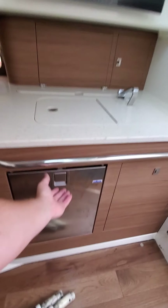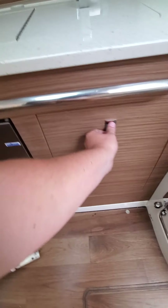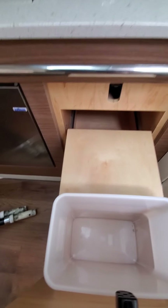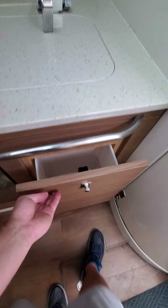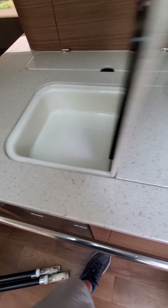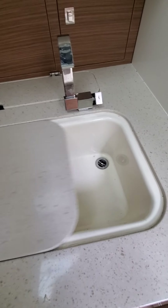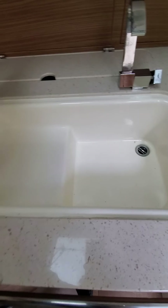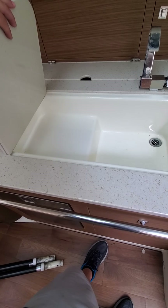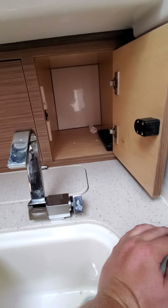We've got a good-sized TV in here. Pull this out — looks like another fridge right there. This I believe is trash storage. There's a little butcher block here, more storage, and this looks like it'll actually hold ice — maybe put your wine in there. Over here is the sink — this folds up out of the way. More storage in here and there's your remote.